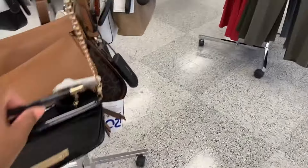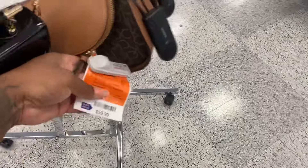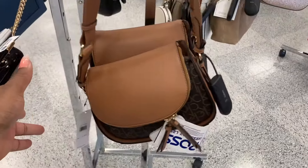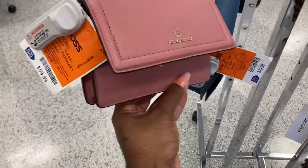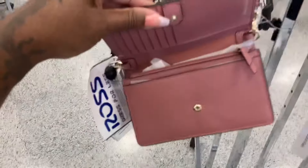Y'all know they be jumping people at Ross and Marshalls for the Hello Kitty. Let's see if they got some Hello Kitty here. This is nice. Let's see how much — $59. They got a lot of little bags. Look at this Michael Kors little bag, $59. It's like a little wallet.